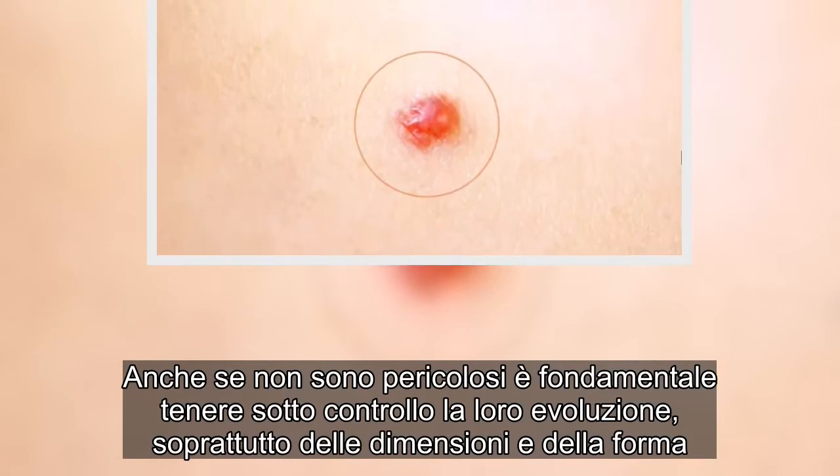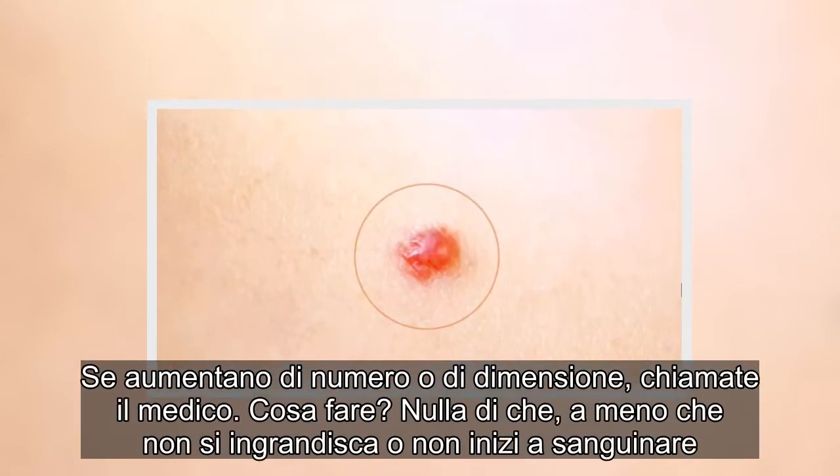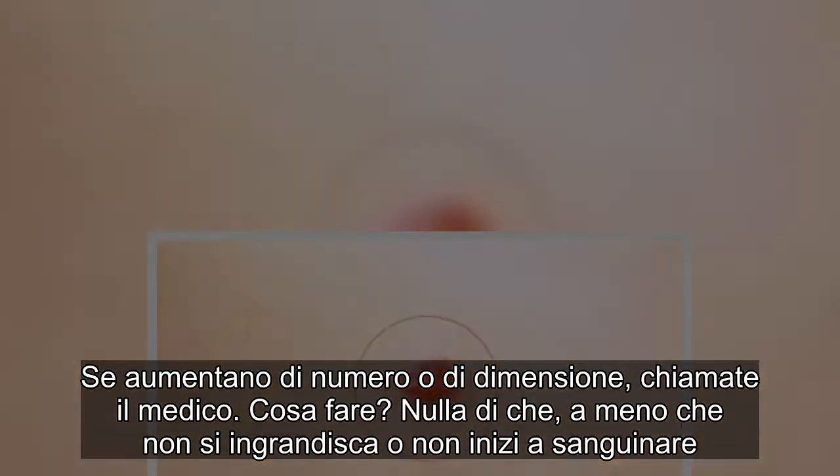Se aumentano di numero o di dimensione, chiamate il medico. Nulla di che, a meno che non si ingrandisca o non inizi a sanguinare.